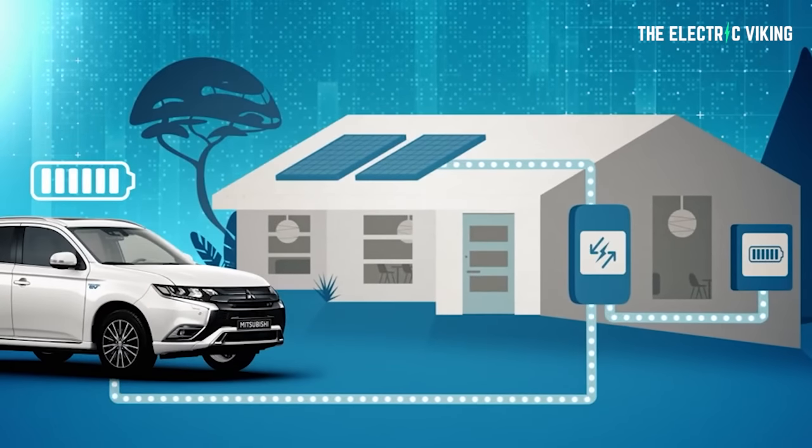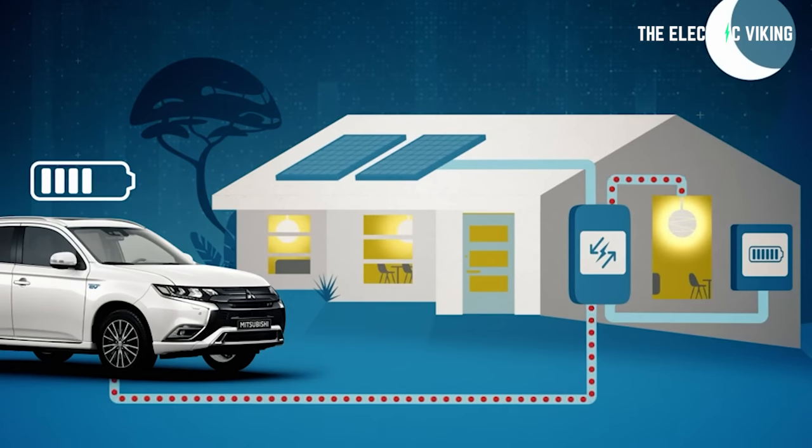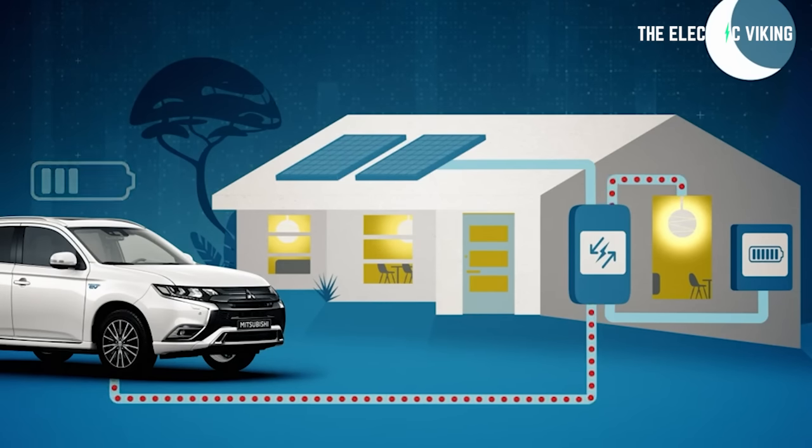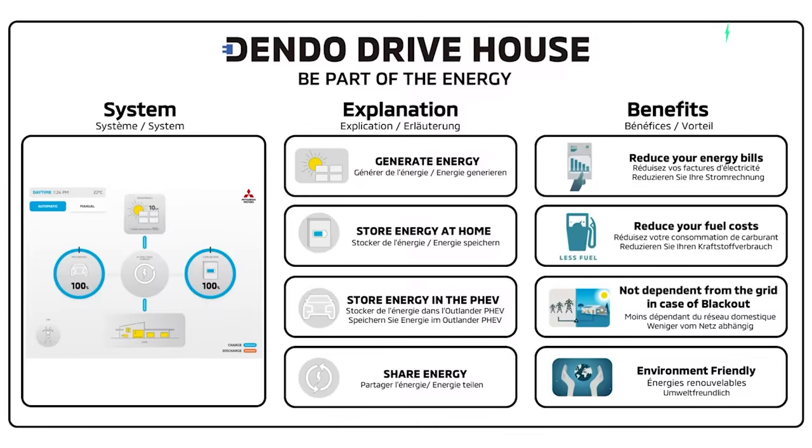When the weather clears up and the solar panels return to optimal efficiency, the household battery can then replenish the EV. Even if a household battery is not being used, a connected EV could potentially mitigate any power loss in the event of a blackout by acting as a temporary power supply for several hours. Mitsubishi is already trialing such a system, known as the Dendo Drive House, in Japan and Europe with its Outlander PHEV.